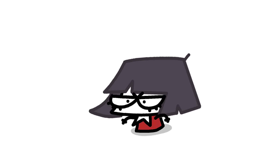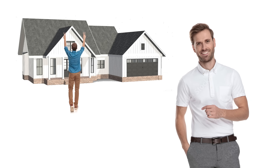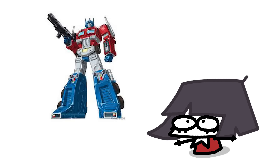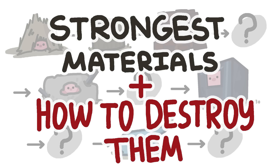Not to mention the lesson it teaches might as well be: hey, do a crap job, who cares, you can just mooch off your engineer friends. So today, I will not only be modernizing the story, I will also transform it to fit this episode's topic — strongest materials and structures, and how to destroy them.